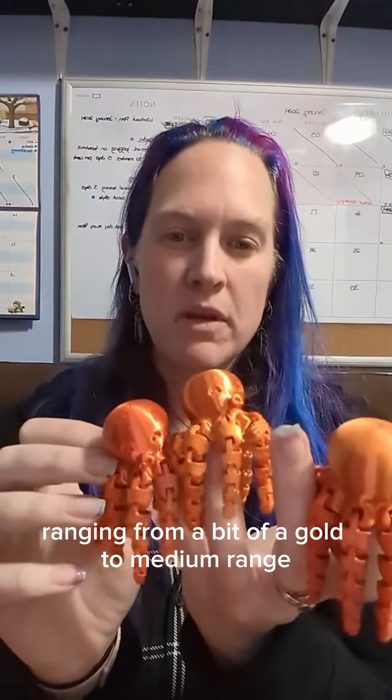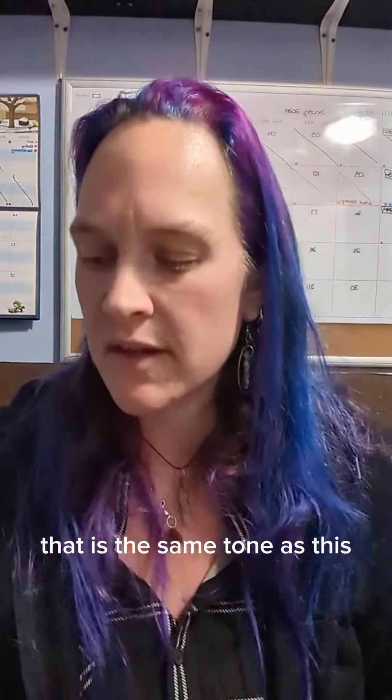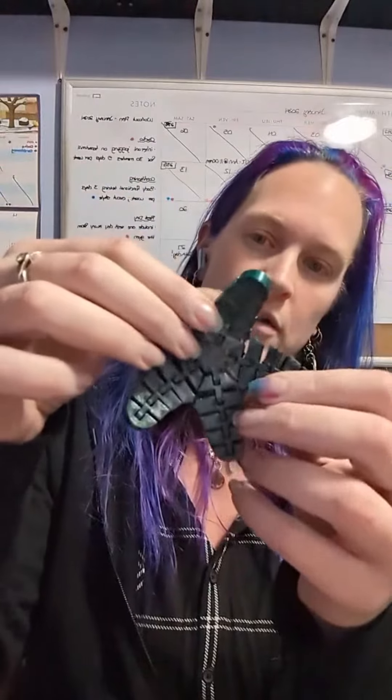The orange tints range from a bit of a gold to medium-range oranges, and then I've got a dark green that is the same tone as this starfish here.